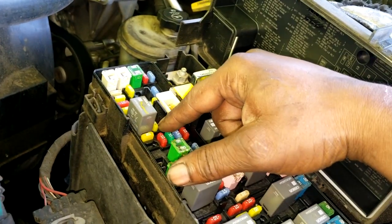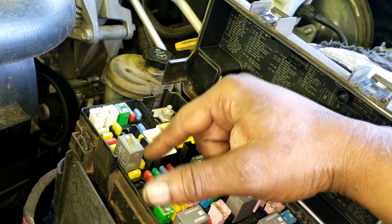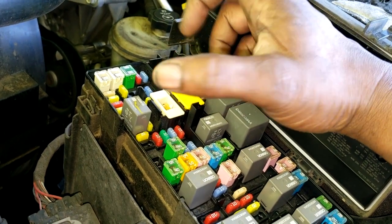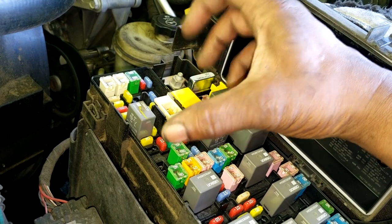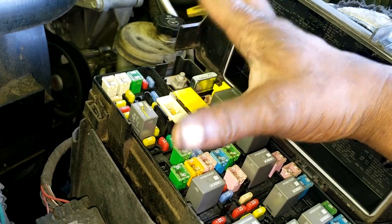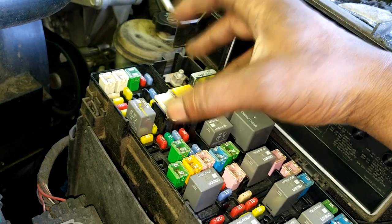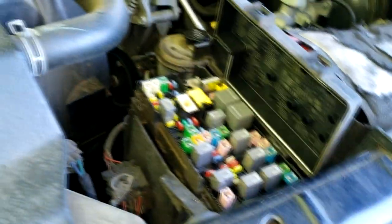We're not getting any fuel pressure because the fuel pump is not running. The fuel pump is not running likely because there's no power supply going to it. You've got to have a power supply and a ground. I have no way of checking the ground right now, but based on the vehicle's history with the fuel system, I suspect there's no power supply going to the pump.